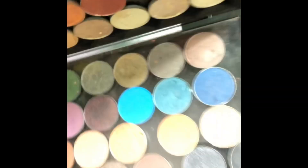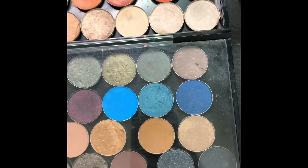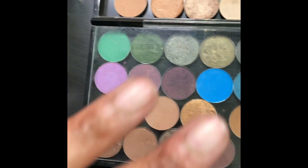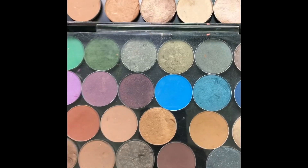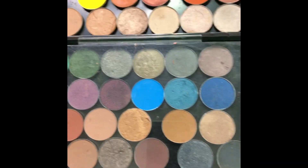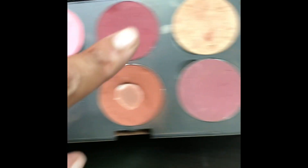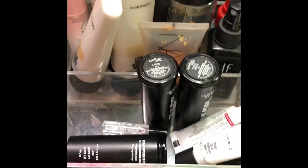This is my big MAC eyeshadow palette. This palette is custom-built — I'm transitioning my eyeshadows. I no longer want to use the pots, so I just want to use the refill pans. These are some of the colors I have — just the traditional colors, nothing limited. I also have my old-school MAC blush palette. It has Raisin, Fever Love, Norm, Trace of Gold, and Pink Swoon.